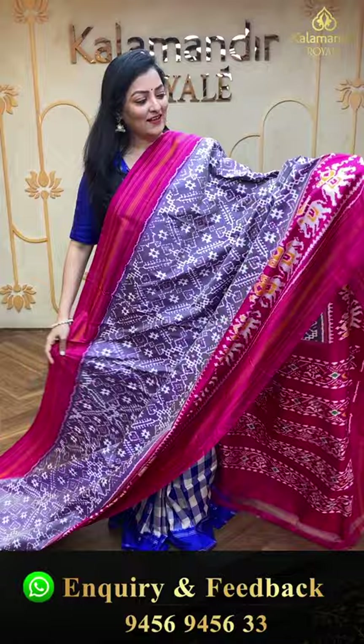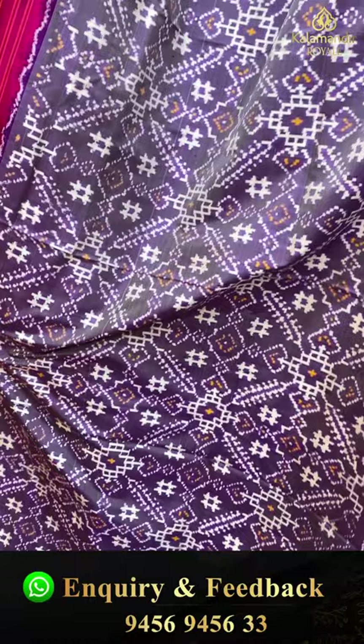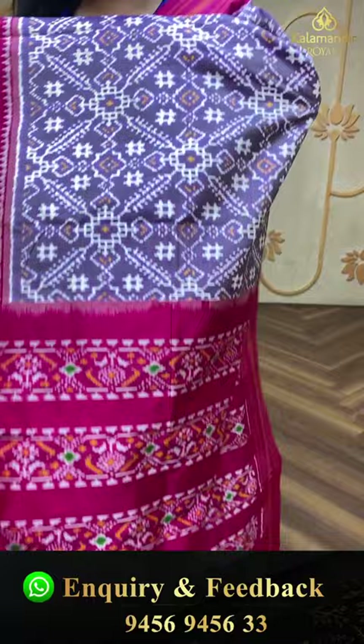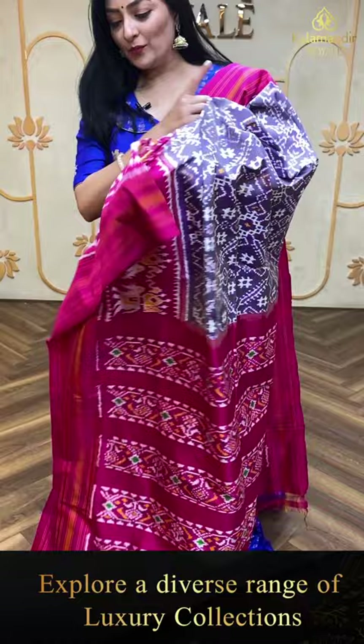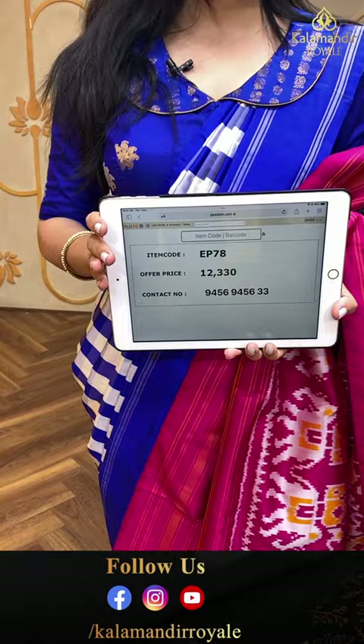Item code ET770, offer price 30,600 rupees. Next saree — beautiful lavender with pink color combination ikat saree. Completely ikat pattern design all over, elephant design in the border with simple lines. Pallu has pink ikat pattern design. Plain pink color blouse piece. Item code EP78, offer price 12,330 rupees.